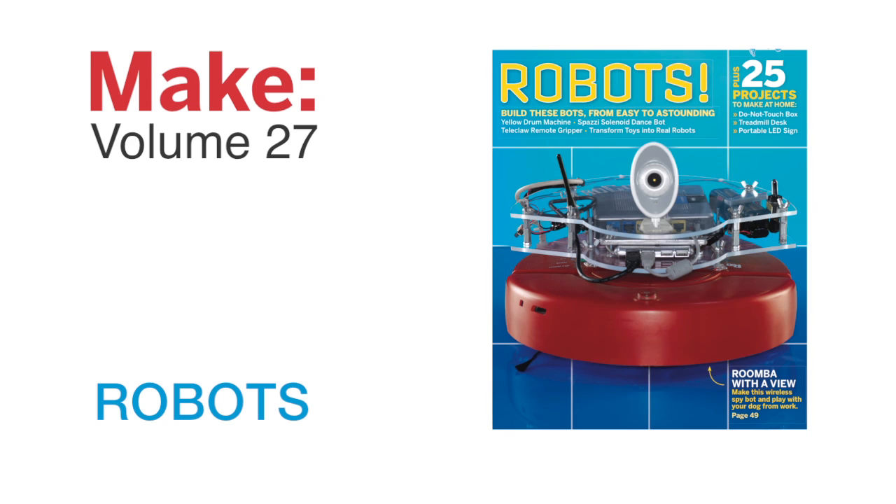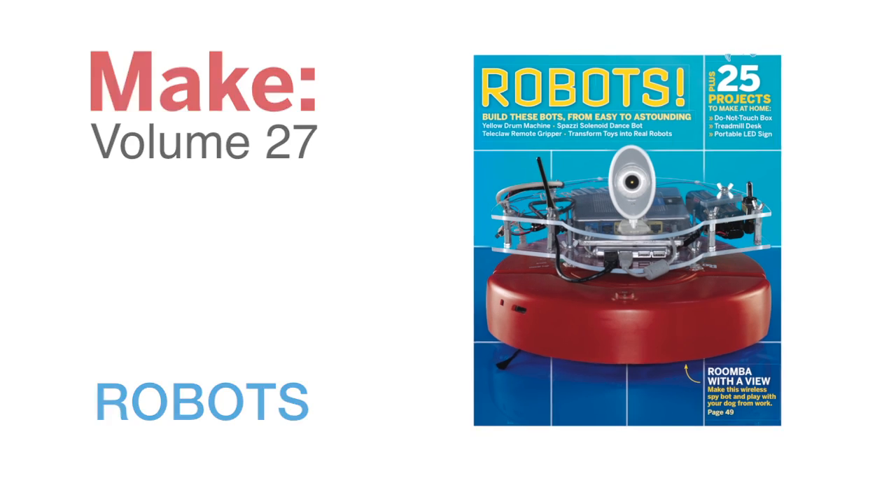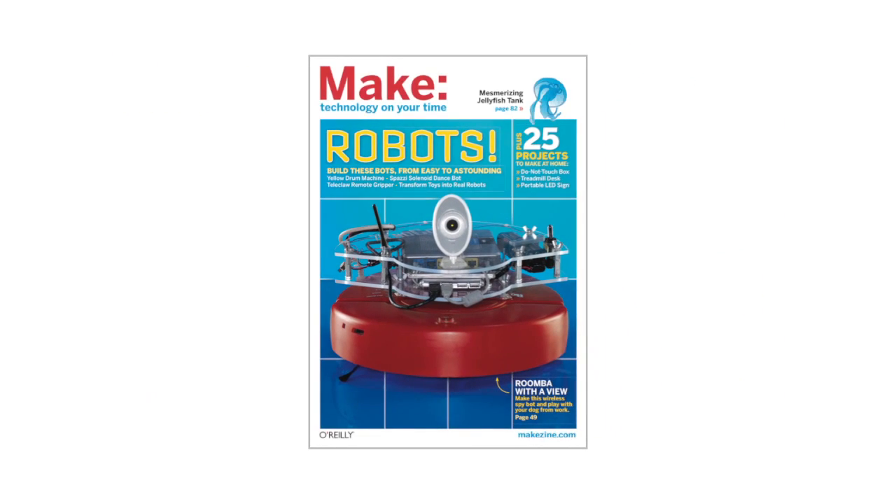Make Volume 27 gets big into robots, showing you how to build some very awesome automatons.